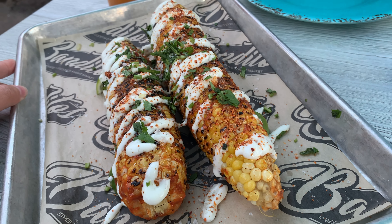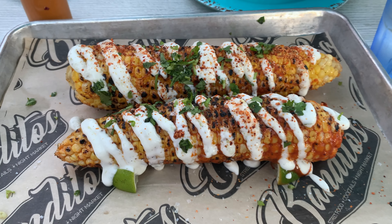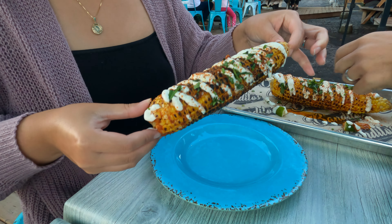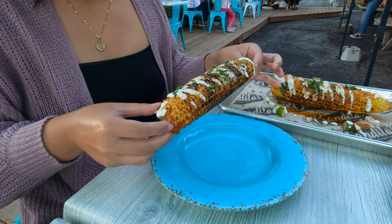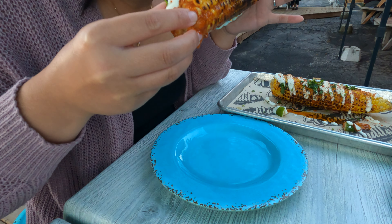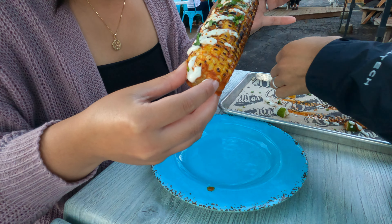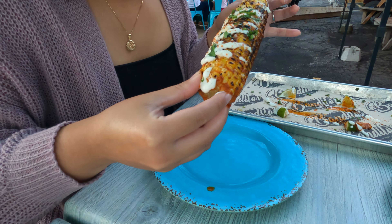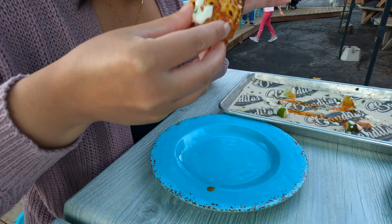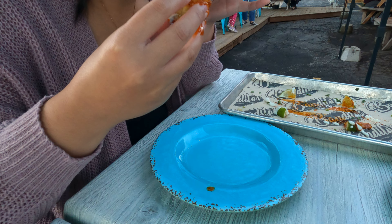They actually use the lime to prop it up — to brace it so it doesn't roll around. It's pretty good, it's really creamy. It has a lime, zesty flavor — yeah, it's super zesty.